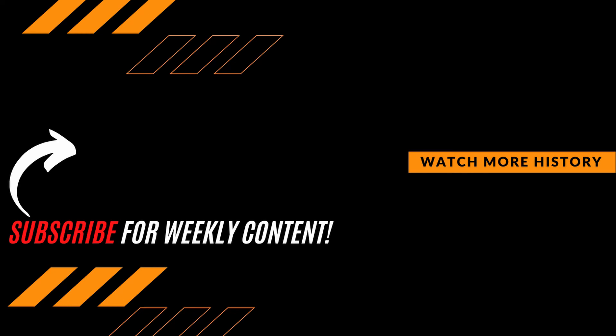As always, thanks for watching. Be sure to hit that subscribe button if you want to expand your knowledge and join the growing Premier History community.